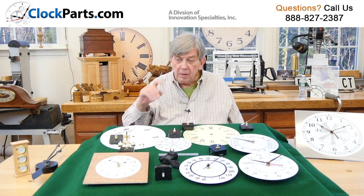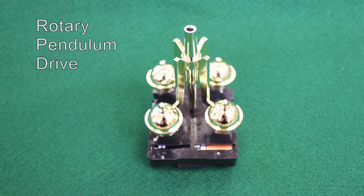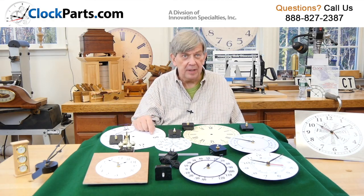Next is a rotary pendulum drive. This is typically used in an anniversary clock. They often have big glass domes covering them.